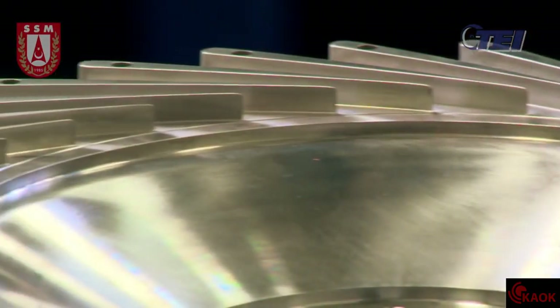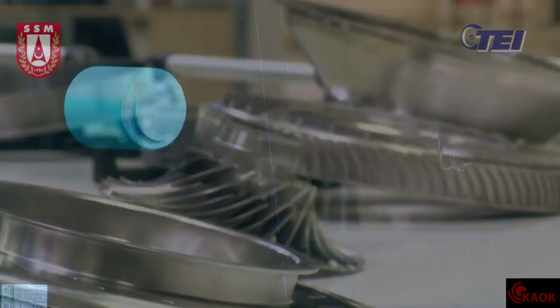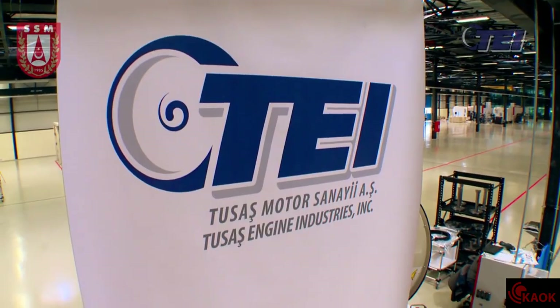With this project, the rate of locally produced components will also increase in aviation engine systems. Turkey will have a voice in the field of aviation engines across the world.